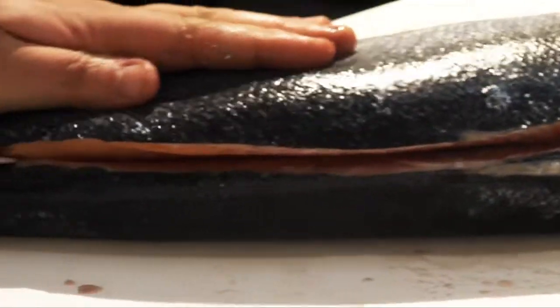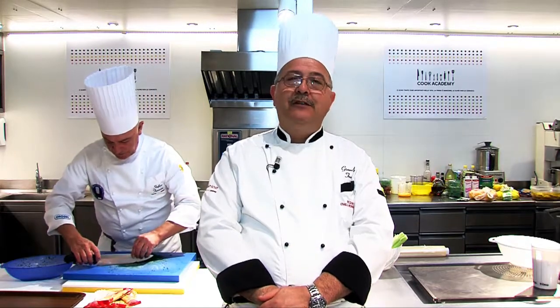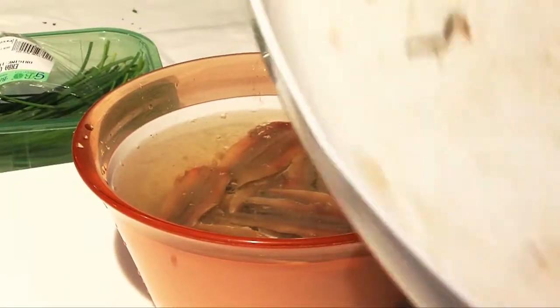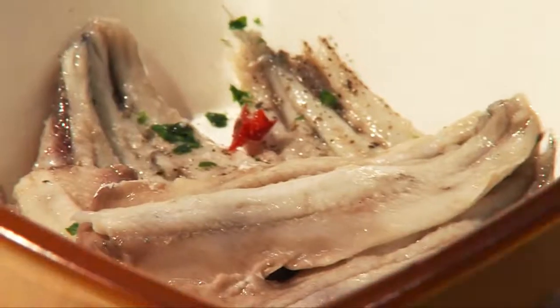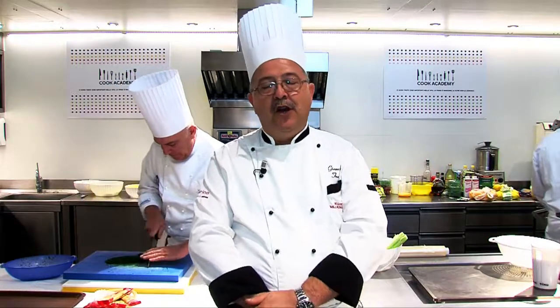Our grandparents used to say: raw meat and cooked fish. But now it seems it's almost the opposite — people tend to cook meat more and to overcook fish, which is not quite right, because the more fish is cooked, the more it loses proteins, loses aromas, loses its goodness, as our grandparents would say.